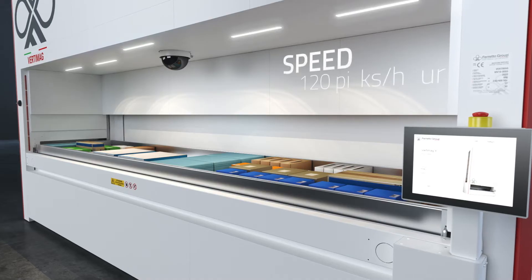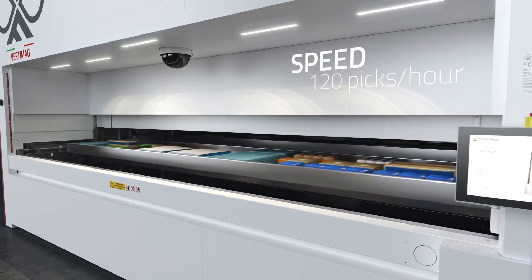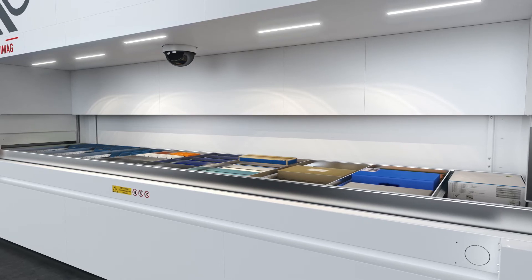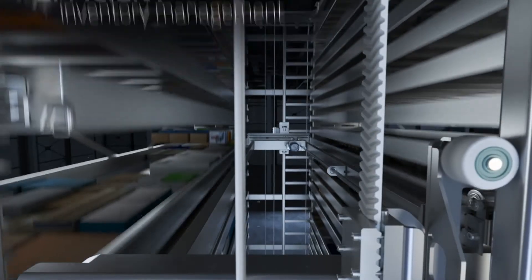The Ferretto Group storage system optimizes storage processes and performance, making order preparation faster and guaranteeing the total traceability of operations. The material, protected in a safe and clean place, is handled by an operating system that reduces errors and improves the management of stock.